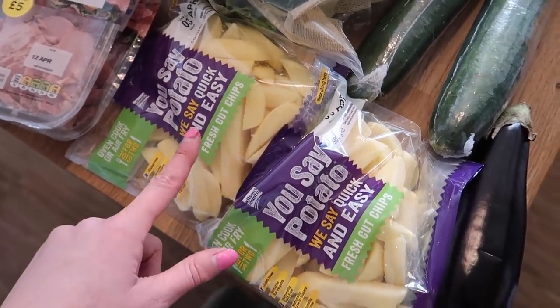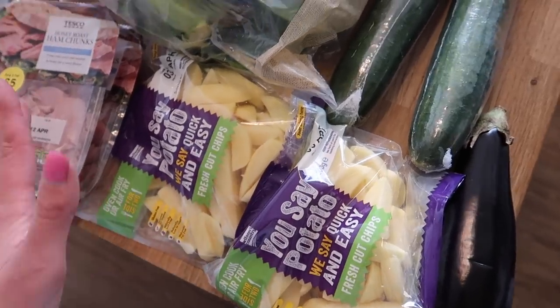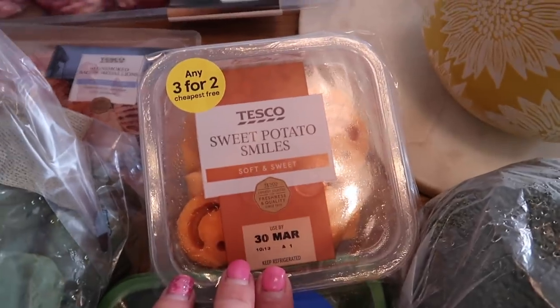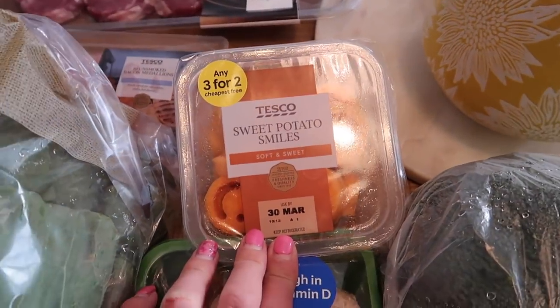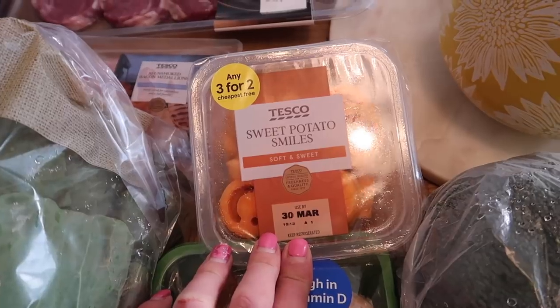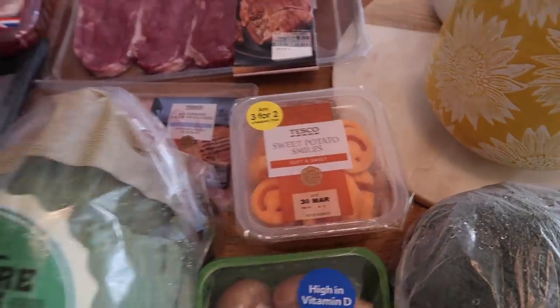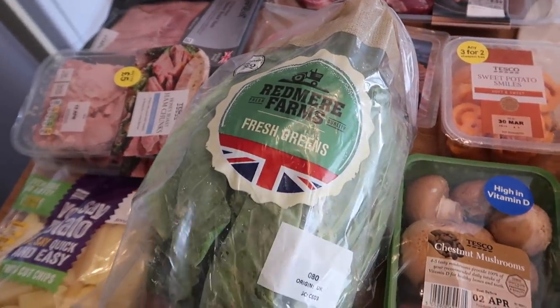I'll probably put them in my air fryer or oven — I haven't decided yet. As the other item in the three-for-two deal, I got some sweet potato smileys for the kids. I just thought I'd give them a go and see if they were nice — they might have them with the pizzas tomorrow with some salad.